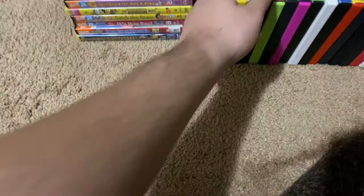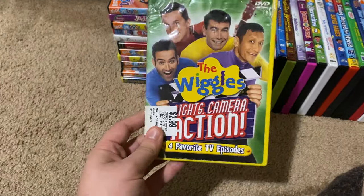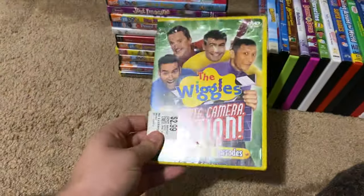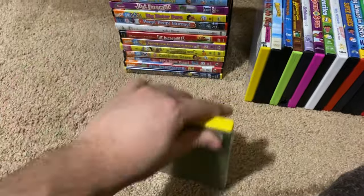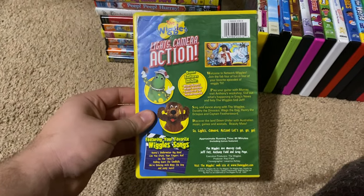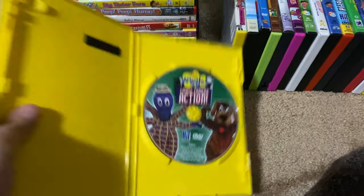Okay, next up we got is the Wiggles Lights Camera Action 2005 DVD — four favorite TV episodes. Here's the front, spine, no profile picture, the back, and here's the disc.